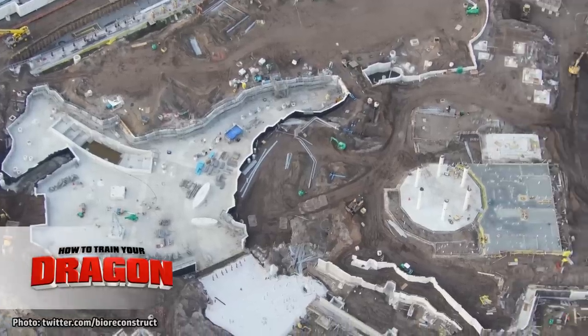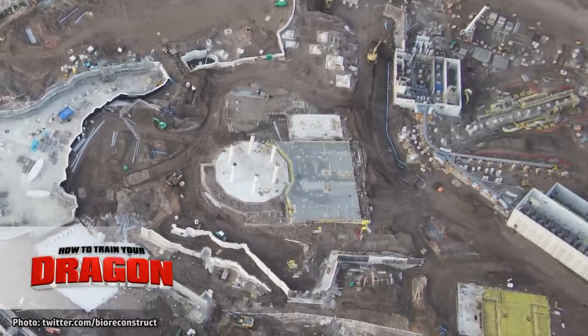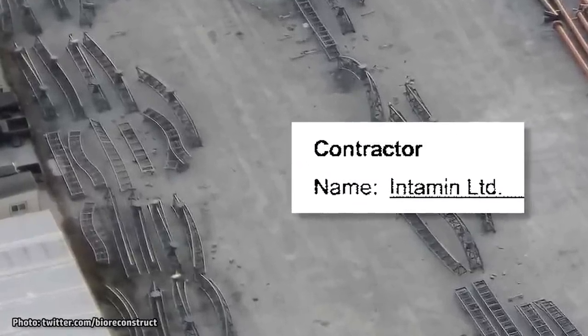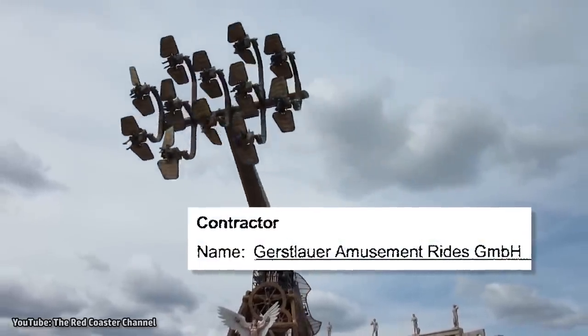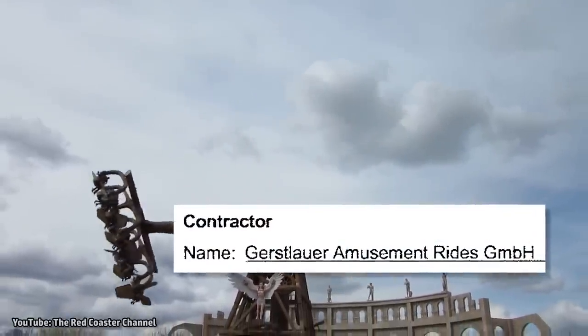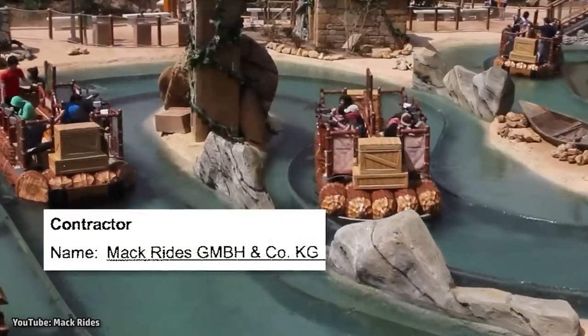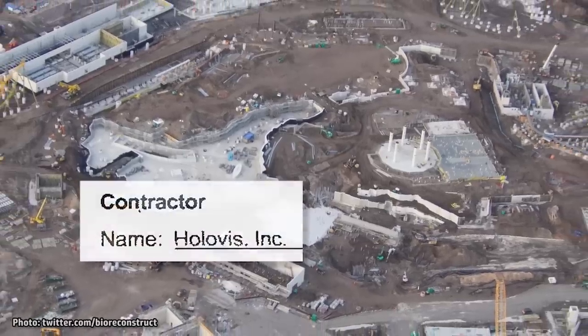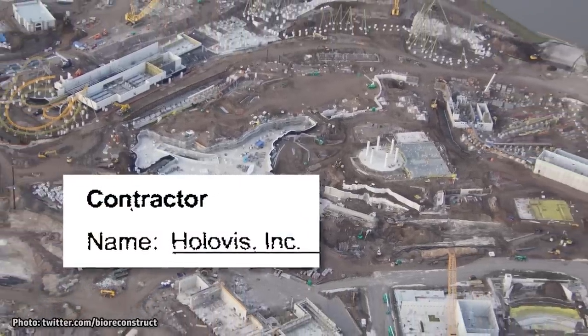Other companies mentioned in these recent documents, specifically for this particular land, include Intamin, who is expected to have manufactured the roller coaster; Gerstlauer, who will be providing the Skyfly Flat Rides; Mack Rides, who is providing the Splash Battle Boat Ride; as well as other companies like HoloViz, who specialize in audio-video integration.